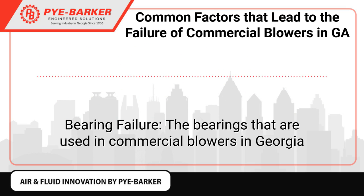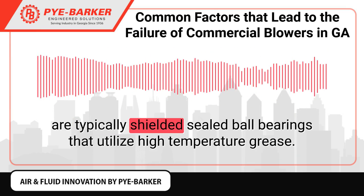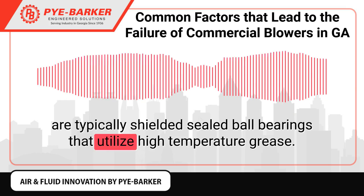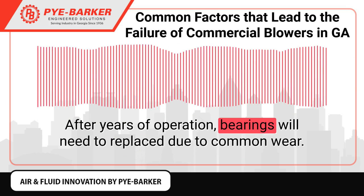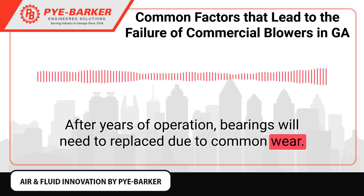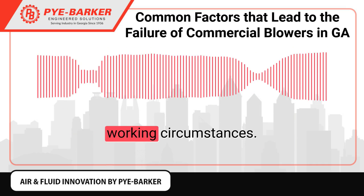Bearing failure. The bearings used in commercial blowers in Georgia are typically shielded sealed ball bearings that utilize high-temperature grease. After years of operation, bearings will need to be replaced due to common wear. Premature breakdown of bearings can be caused by over-temperature working circumstances.